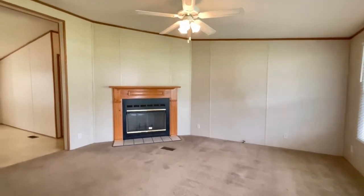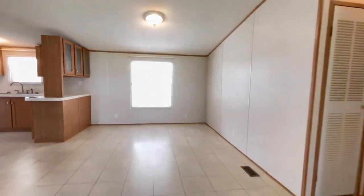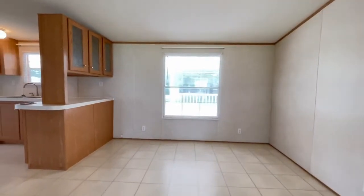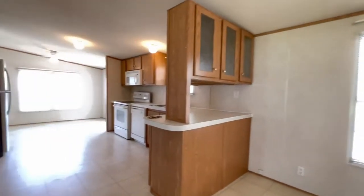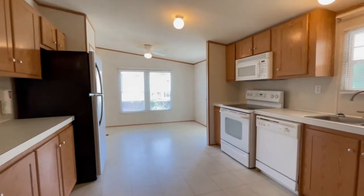Hello, this is Kim Smiley with Point Realty Group. Today we are at 206A North Main Street, La Crosse, Virginia. This home is very convenient to Interstate 85 and Highway 58.